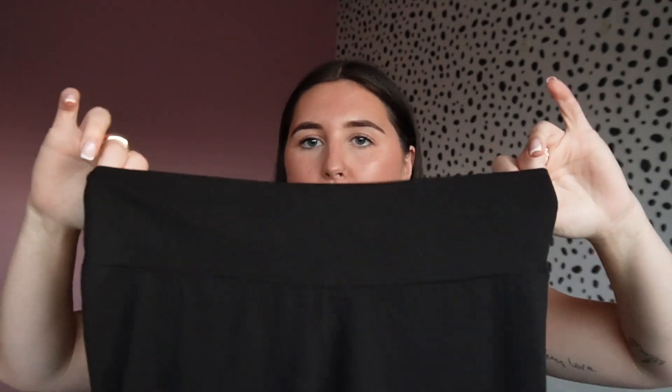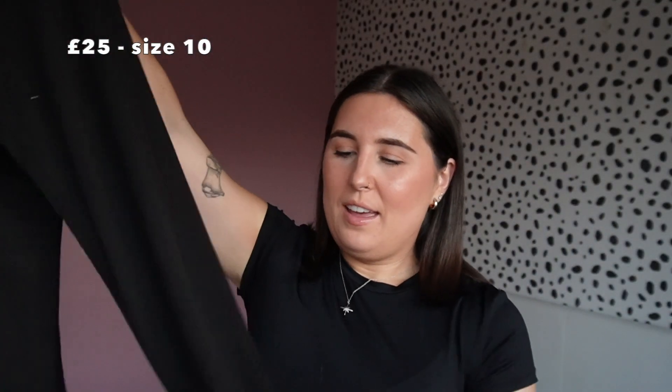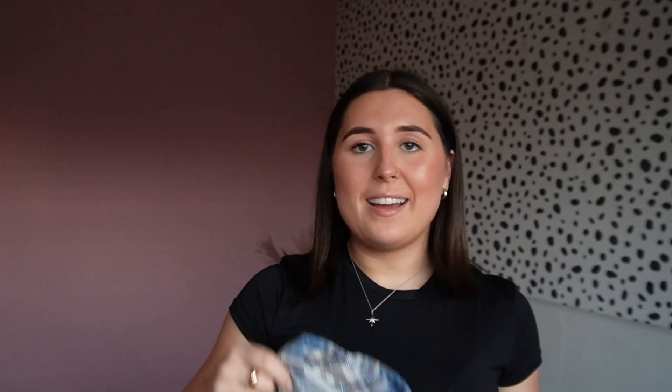I did buy some leggings — these are called the Mirabelle leggings, the high-rise version, so they're higher waisted. They're really soft and comfy, and what I like about them is that they're not see-through when you bend over. They're full length and they feel lovely.